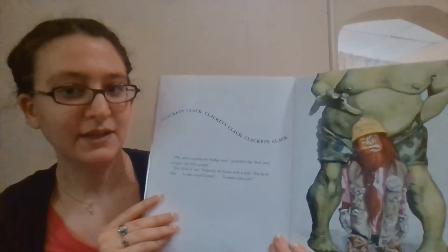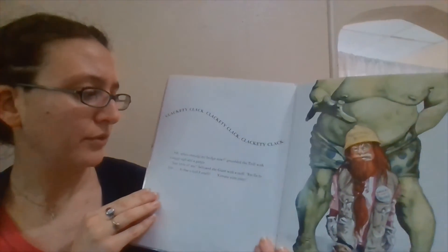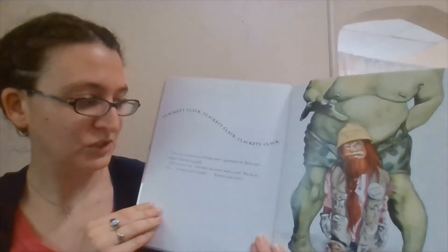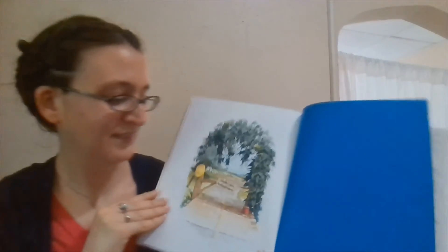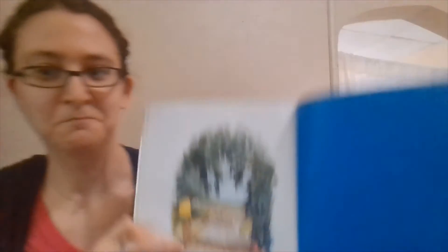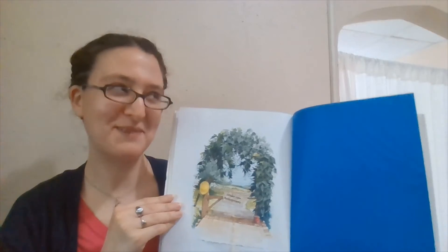But then... clickety-clack, clickety-clack, clickety-clack. "Oh, who's crossing my bridge now?" grumbled the troll with a soggy sigh and a gurgle. "Just little old me," bellowed the giant with a sniff. "Fee-fi-fo-fum, is that a troll I smell? Yummy, yum, yum." And we have "under new management" on the bridge. What do you guys think happened? I don't even want to think about it. But that is the end of the book — thank you for reading The Three Silly Billies with me!